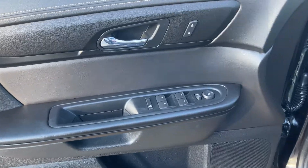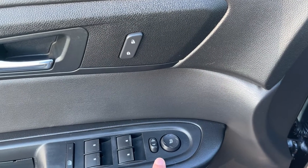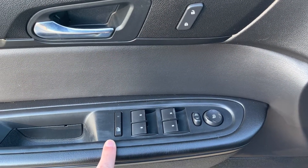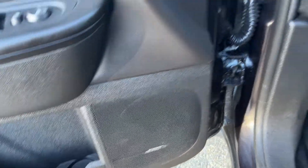Starting off in the front of the vehicle we have our chrome finished door handle, power locks, power mirrors with our heated function, as well as power windows and our rear window lock. Storage and our Bose speaker in the bottom of the door.